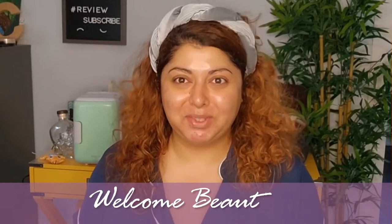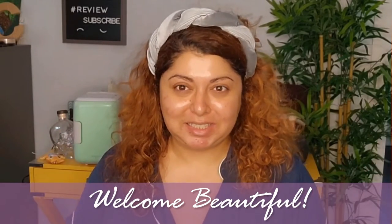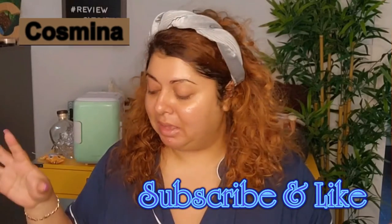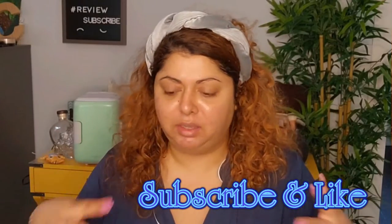Hello beautiful people! Thank you so much for stopping by. Today we are going to play with a bunch of makeup that I just accumulated in the past couple of weeks.